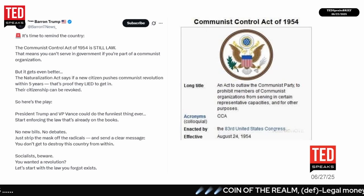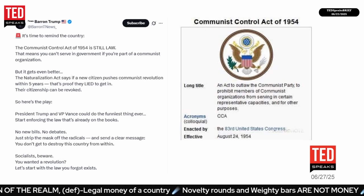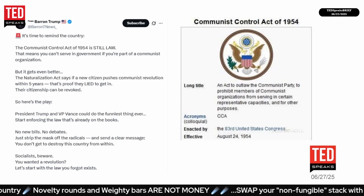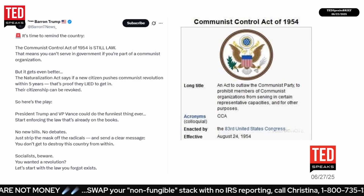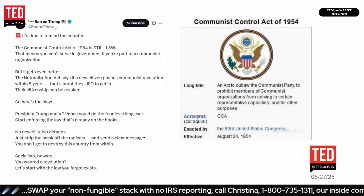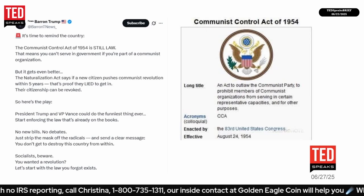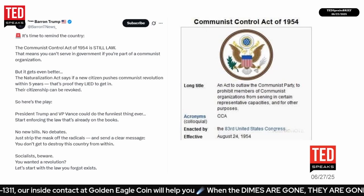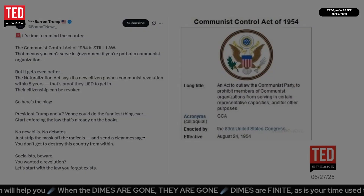It's time to remind the country: the Communist Control Act of 1954 is still law, meaning you can't serve in government if you're part of a communist organization. The Naturalization Act says that if a new citizen pushes communist revolution within five years, that's proof they lied to get in — and their citizenship can be revoked. The suggestion is that President Trump and Vice President Vance could start enforcing laws already on the books, stripping the mask off radicals without needing new bills or debates.